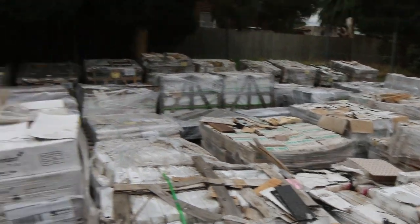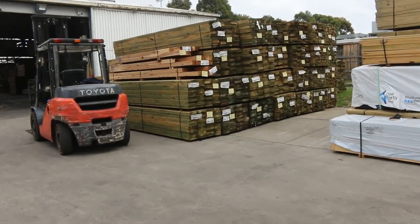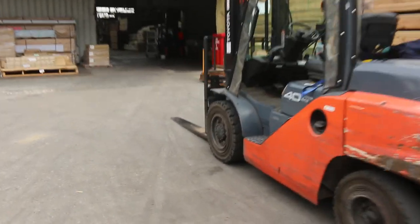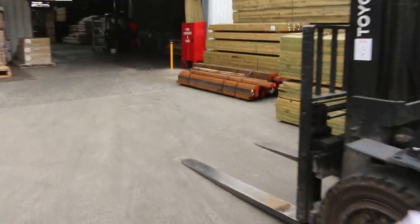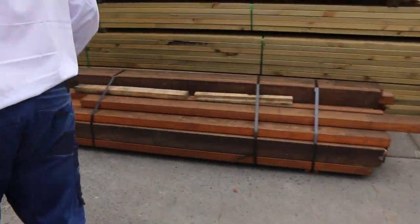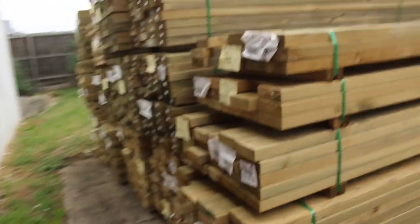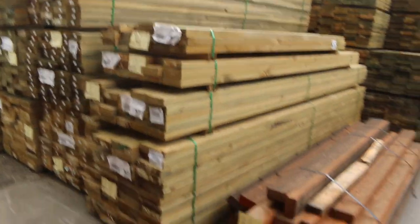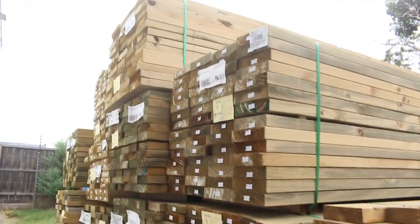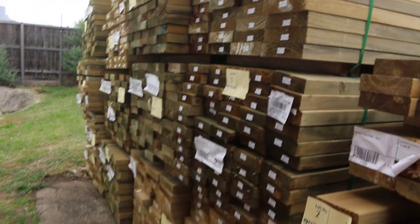Let's make our way towards the shed now. Just before we get inside, this is where we start proceedings off tomorrow. We've got a bit of mid-range treated pine there, a pack of LVL beams, a bit of 140x45 treated, a bit of 190x45, sort of mid-range 3-6 metre lengths there. So that's where we start off.